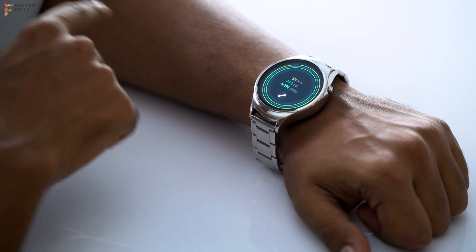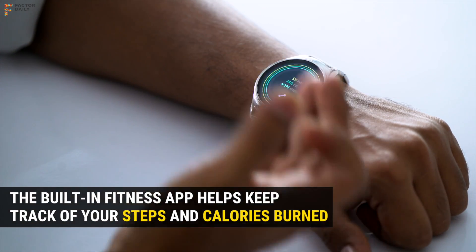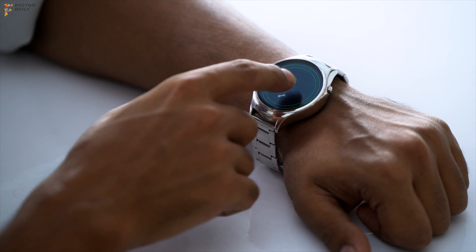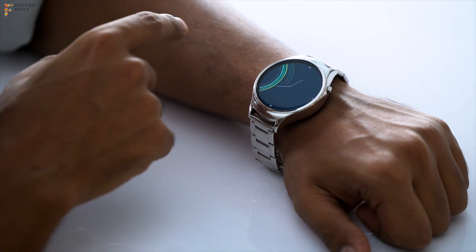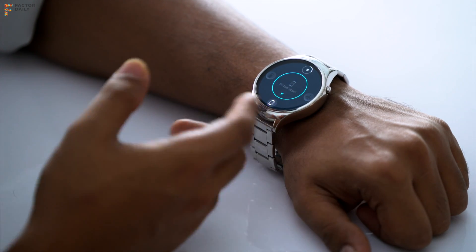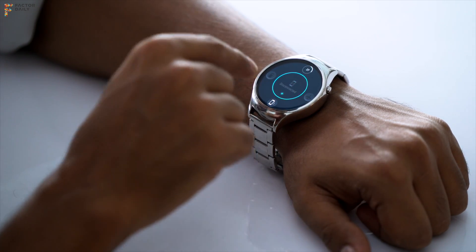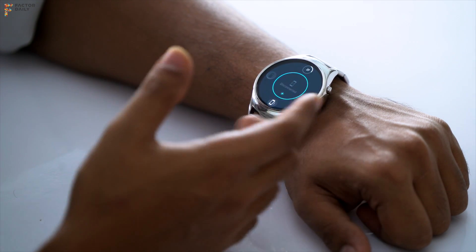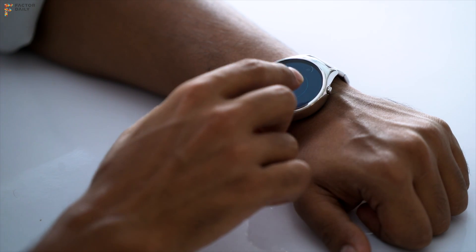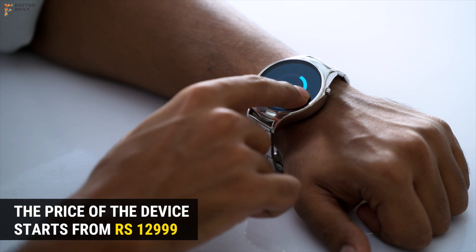If you want to keep track of your steps, you can just slide from the left with a swipe and you can see the number of steps you've taken, number of calories you've burned, and active time during the day. Similarly, from the bottom you can access the quick settings, where you can control your DND options, find your phone easily, and control the watch brightness.